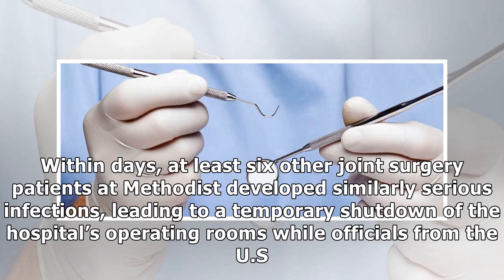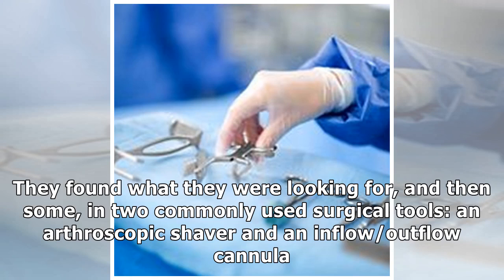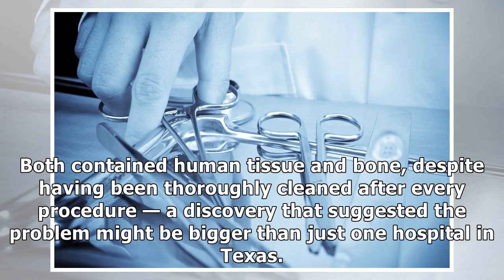Within days, at least six other joint surgery patients at Methodist developed similarly serious infections, leading to a temporary shutdown of the hospital's operating rooms while officials from the U.S. Centers for Disease Control and Prevention, CDC, probed for a cause. They found what they were looking for, and then some, in two commonly used surgical tools — an arthroscopic shaver and an inflow-outflow cannula. Both contained human tissue and bone, despite having been thoroughly cleaned after every procedure, a discovery that suggested the problem might be bigger than just one hospital in Texas.